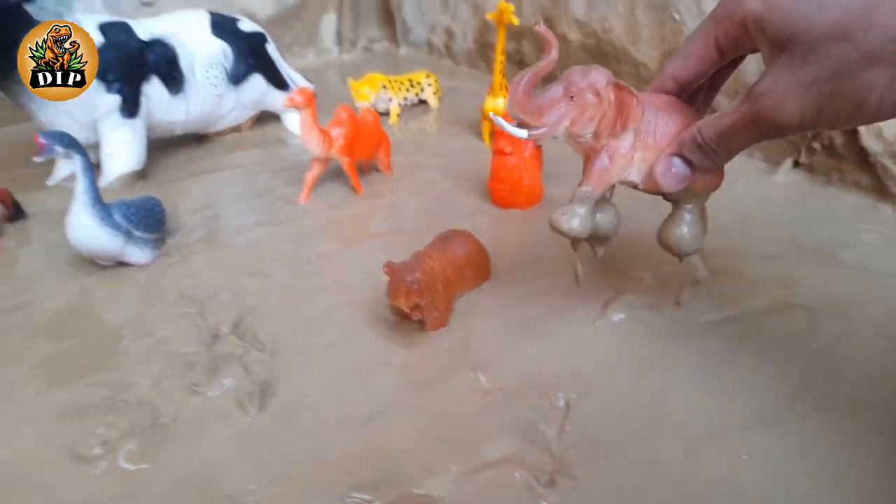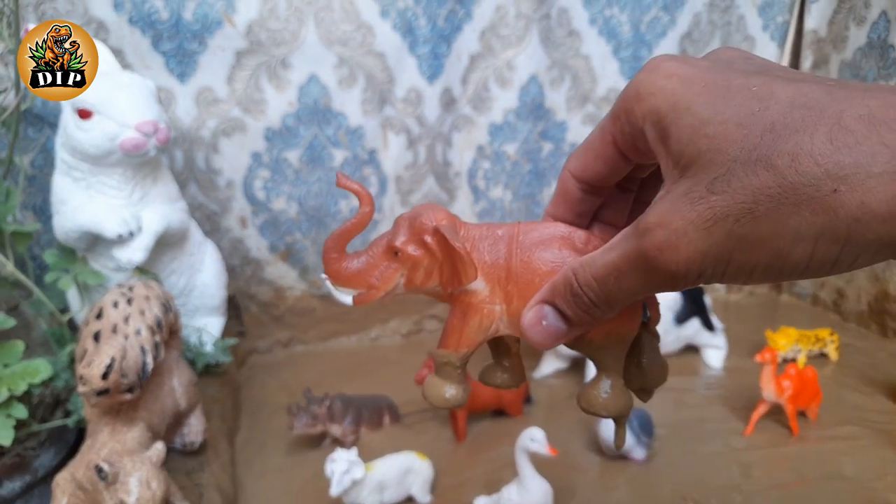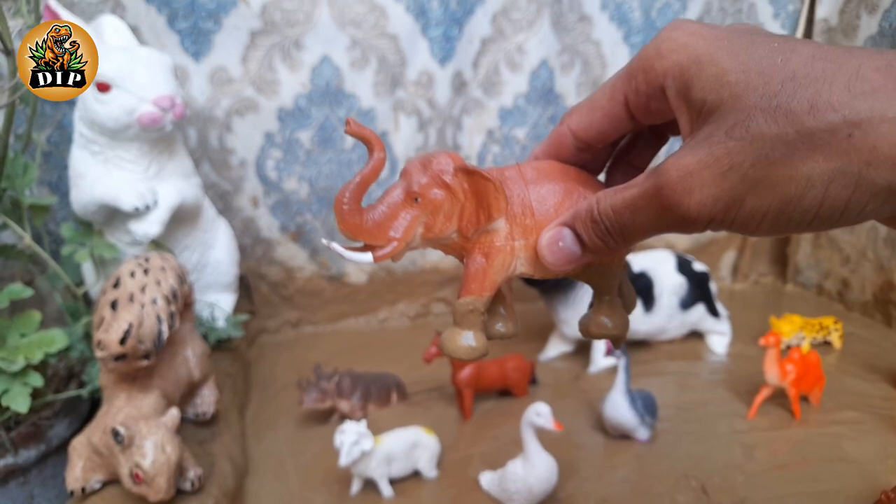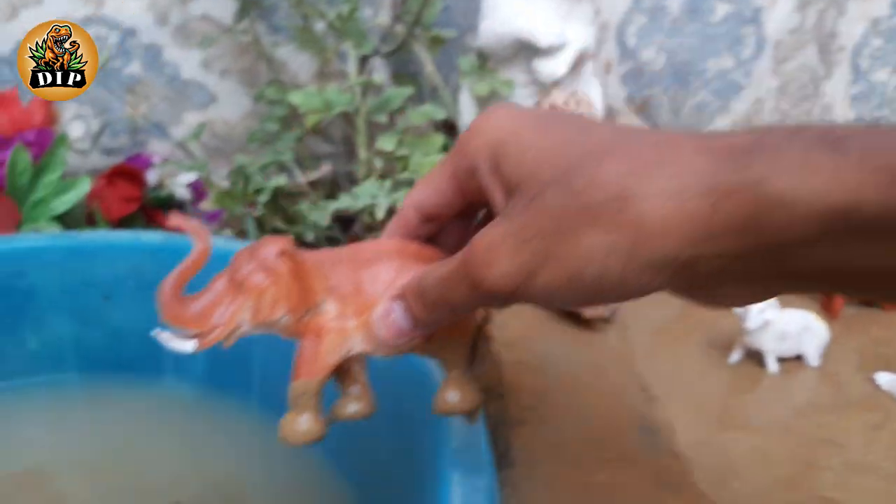The next animal is elephant. They are the world's largest land animal. You can tell the three species apart by their ears.